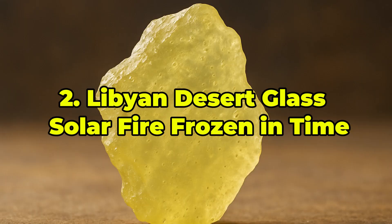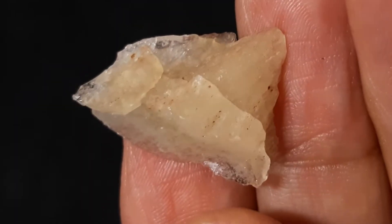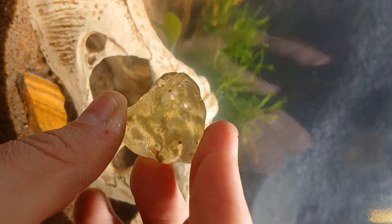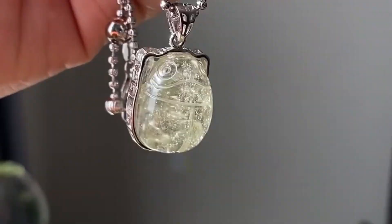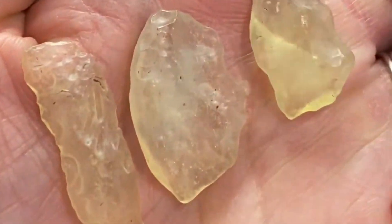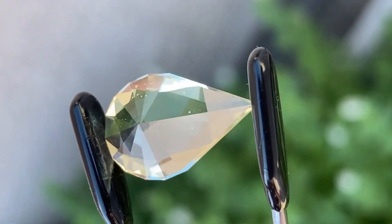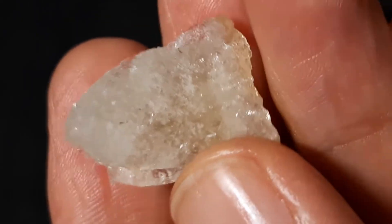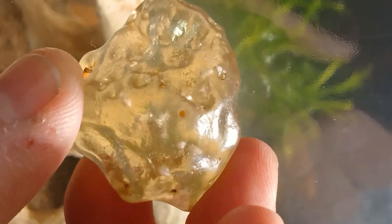Ranked 2nd: Libyan Desert Glass — Solar Fire Frozen in Time. Libyan Desert Glass is a natural silica glass scattered across the Libyan-Egyptian desert, thought to have formed 26 million years ago from a meteor airburst. This glass has a buttery yellow to greenish hue and remarkable clarity. Unlike volcanic obsidian, Libyan desert glass is nearly pure and often displays flow lines and bubbles. The ancient Egyptians believed it had divine origins, crafting jewelry from it — including the legendary scarab in King Tut's pectoral. Today, spiritual practitioners revere it for its purported metaphysical energy, while collectors value its beauty and rarity. Smaller pieces fetch $10 to $50 per gram, while large, flawless gems can command thousands. This is sunlight made solid — solar energy flash-frozen in stone.